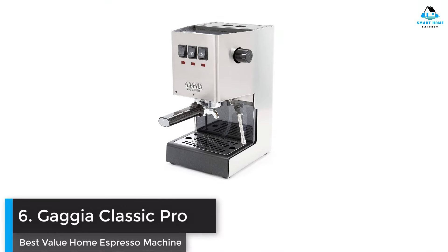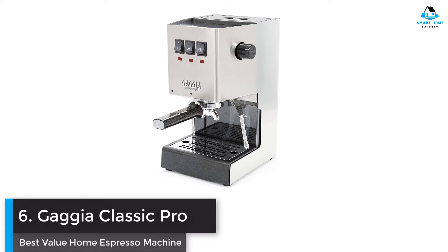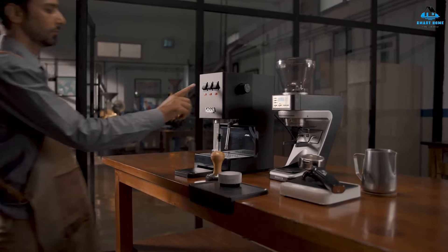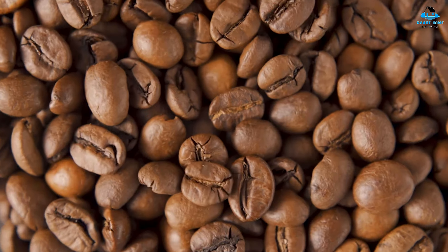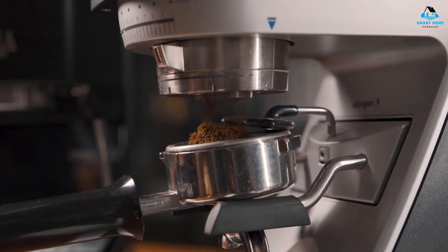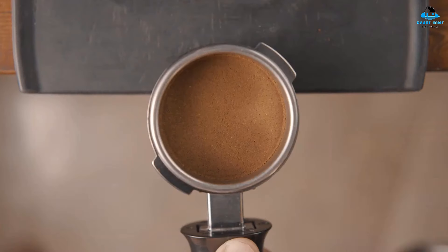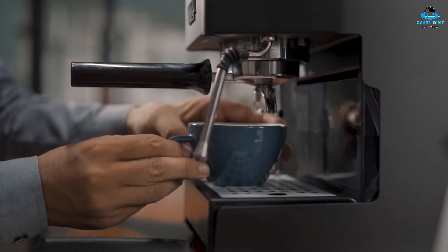Number six: Gaggia Classic Pro — best value home espresso machine. Another single boiler home espresso maker that's been around for years, the Gaggia Classic Pro is a steal at $499 on Amazon. That's why it earned the top spot in my guide to the best espresso machines under $500. Featuring rugged stainless steel construction and a sleek, minimalist design, the Gaggia Classic Pro has been serving home baristas well since 1991. Improvements have been made over the years, but we're still looking at essentially the same machine.